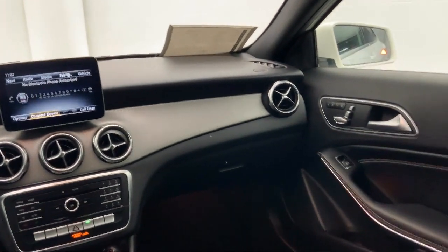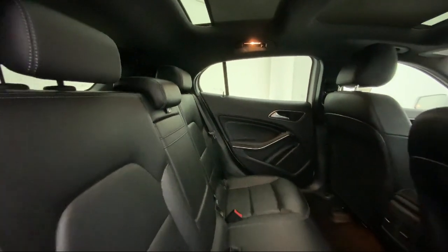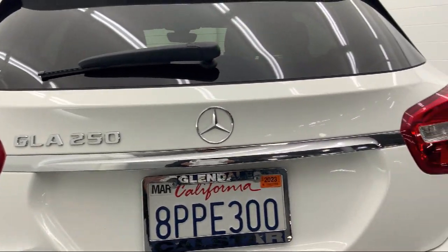Family owned and operated, CalStar Motors Mercedes-Benz has been proudly serving the Southern California area since 1983. Our professional staff is dedicated to providing our guests with a world class experience.